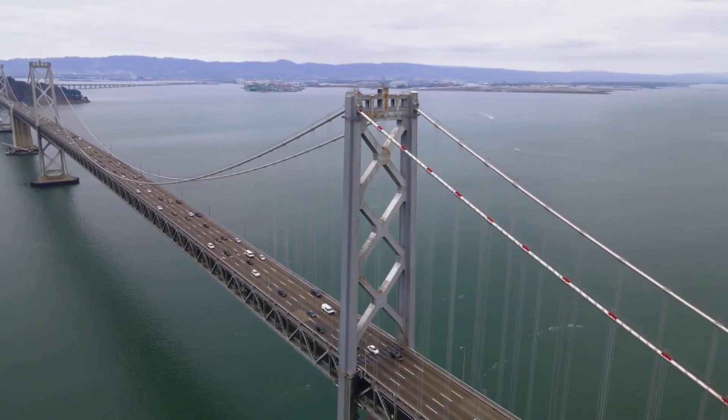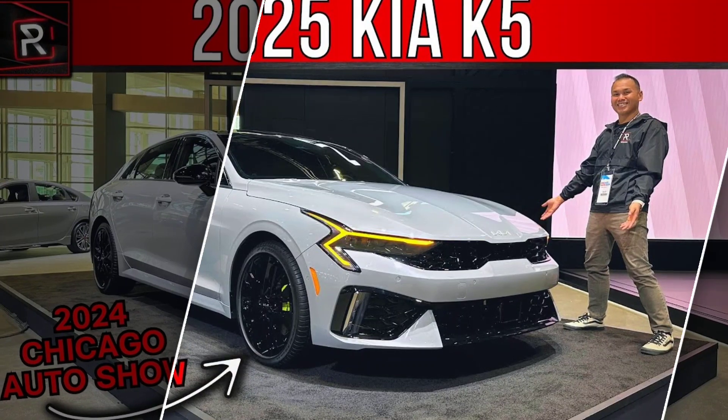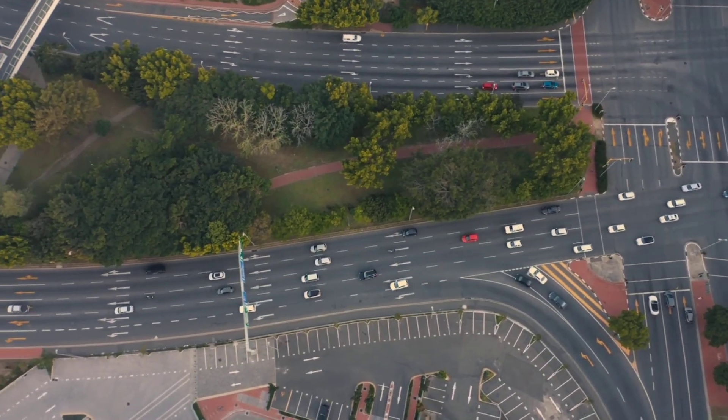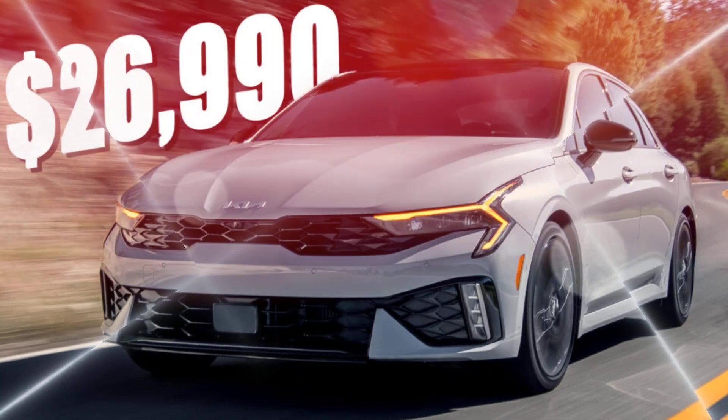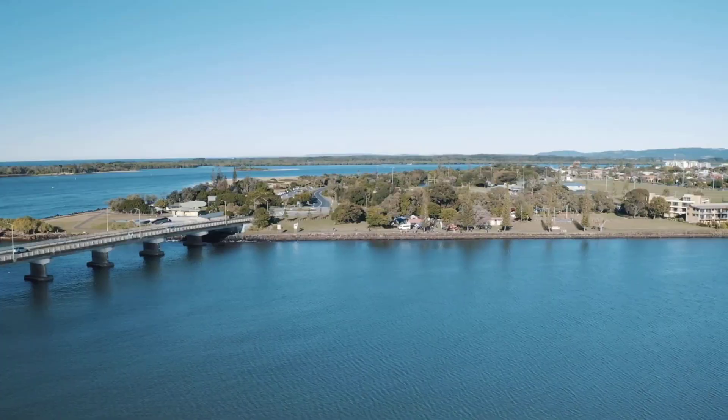One of the best things about the K5 GT is its driving dynamics. The turbocharged engine provides plenty of power, and the dual-clutch transmission shifts smoothly and quickly. The handling is also sharp and responsive, making the K5 GT a fun car to drive.